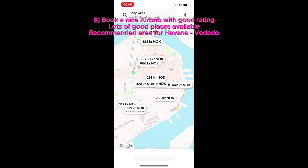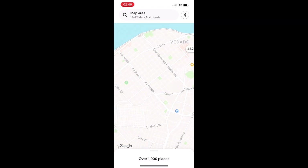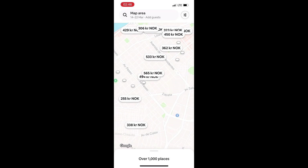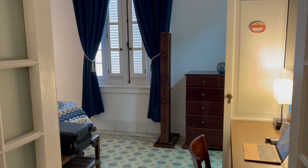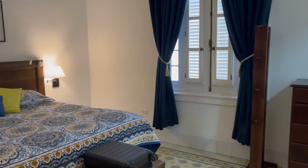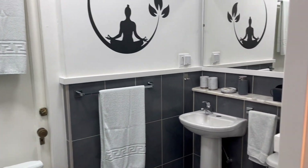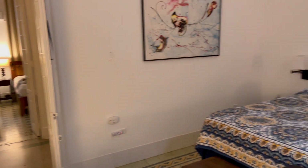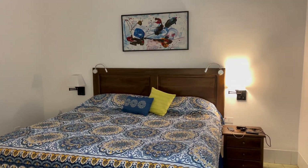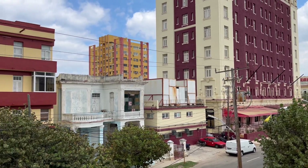A lot of travelers decide to stay in the historic center. In my opinion, that is a big mistake because there is a lot of crime, a lot of garbage, a lot of noise. It is much better to stay in the Vedado area, which is a bit outside the city. You find very nice places like this place. The quality of the houses is better, the maintenance is better, and there is no crime. It is just a very short taxi drive into the historic center.